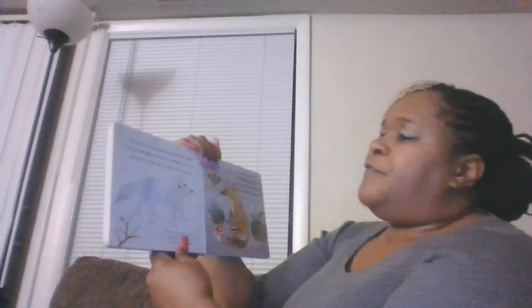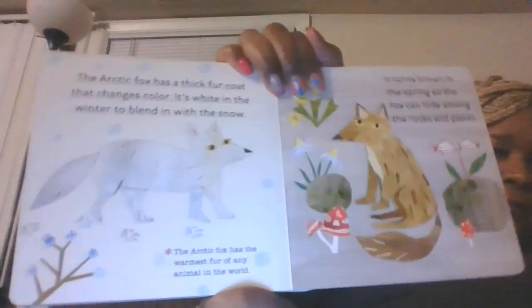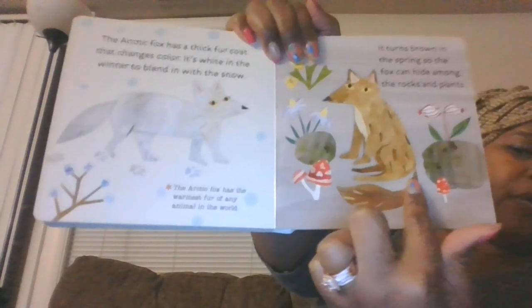The arctic fox has a thick fur coat that changes colors. It's white in the winter to blend in with the snow, and it turns brown in the spring so the fox can hide among the rocks and plants. The arctic fox has the warmest fur of any animal in the world. That's camouflage — blending in to hide.